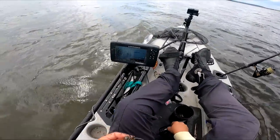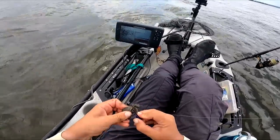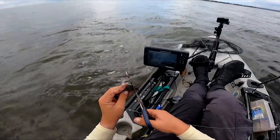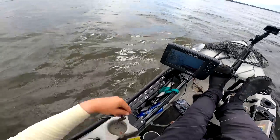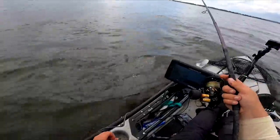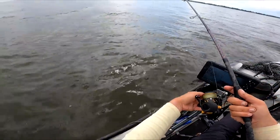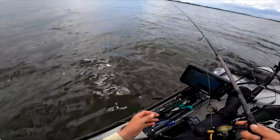Drum are no exception — even big bluefish, people say bluefish are stupid, but you've never seen when a big bluefish bite is hard. They shut down, they won't eat anything, just like all these other fish. Anyway, enough talk — let's see if we can land something. Damn, I can't believe I lost that fish — that was bad.